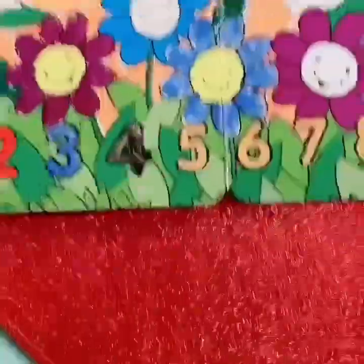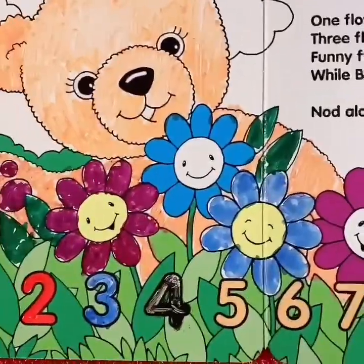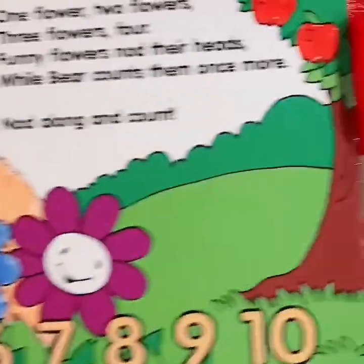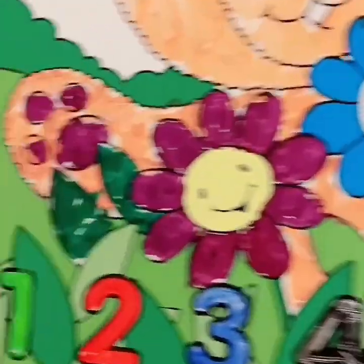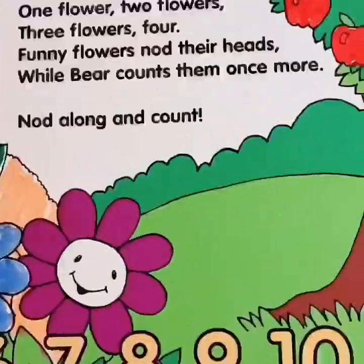I think we did a beautiful job coloring our picture. Great job with the bear and the flowers and the apples, and great job with your numbers. Thank you so much for helping me. Bye, everybody!